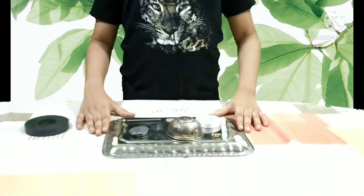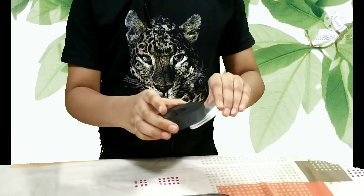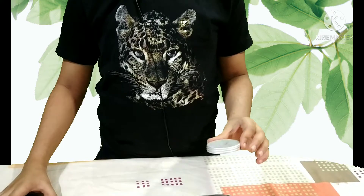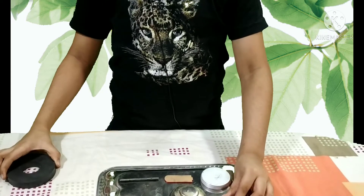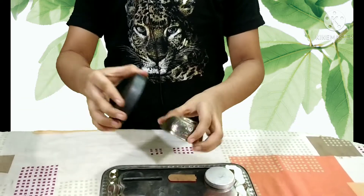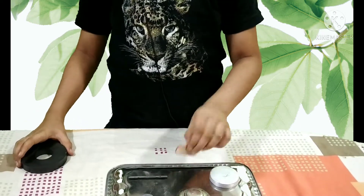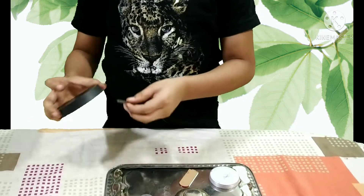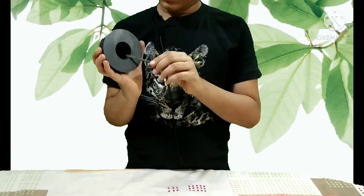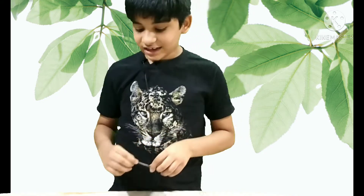Now let's see the attractive property of magnets. Here I have objects with different materials. Magnets do not attract aluminum. Gold is also not attracted. Silver also cannot be attracted by a magnet. Gold is also not getting attracted. This one has got attracted — therefore iron gets attracted by a magnet.